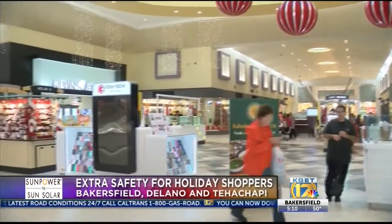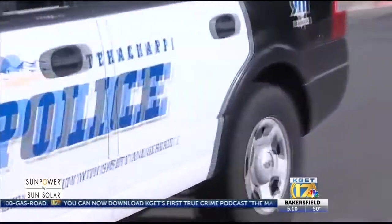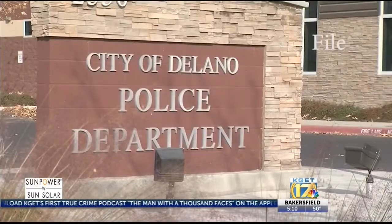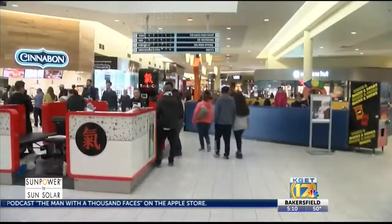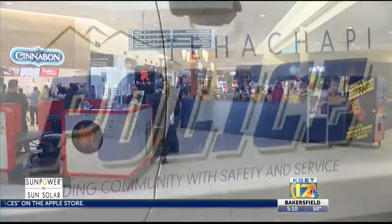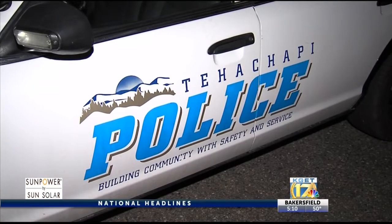Shop till you drop — that's what a lot of locals are doing this weekend. And law enforcement is working extra hard to ensure you're safe while you check off your Christmas shopping list. Bakersfield, Delano and Tehachapi Police Departments are patrolling crowded shopping centers. In Bakersfield, Chief Lyle Martin said there will be an increased presence of officers at the mall for the holiday shopping season. This comes after the shooting at Valley Plaza Mall earlier this week that left two people wounded, though the chief clarified the response won't be any different than what they usually do for the holidays.